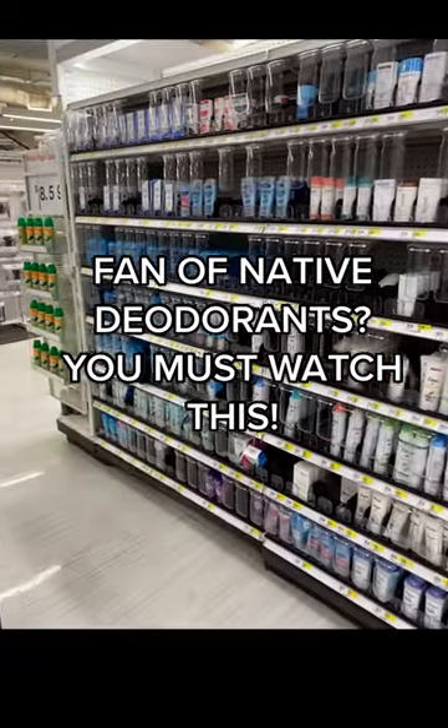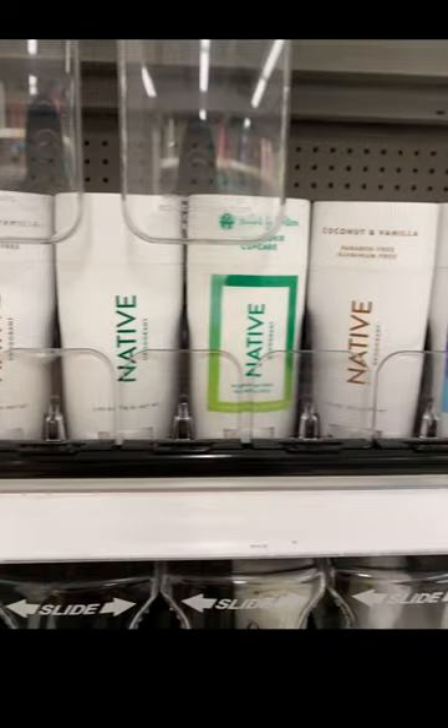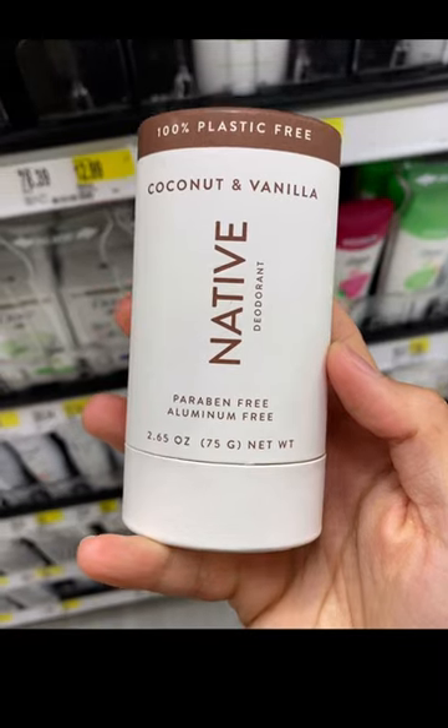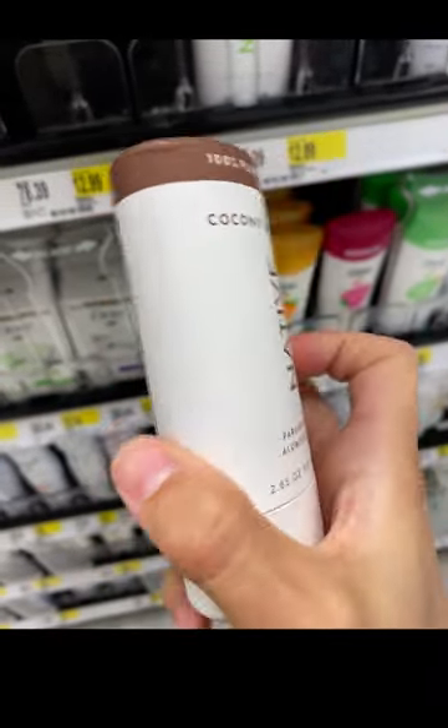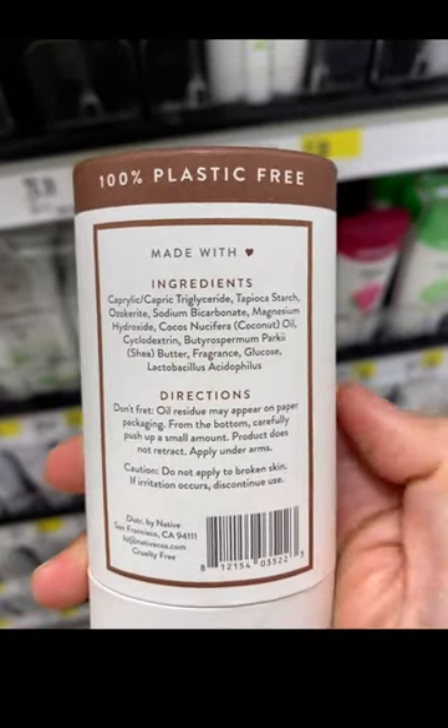Are you a fan of Native deodorants? Then you must watch this. Native is known for being a clean, effective deodorant, but they do use synthetic fragrance like in their famous coconut vanilla scent. As you can see, it's listed on the label.